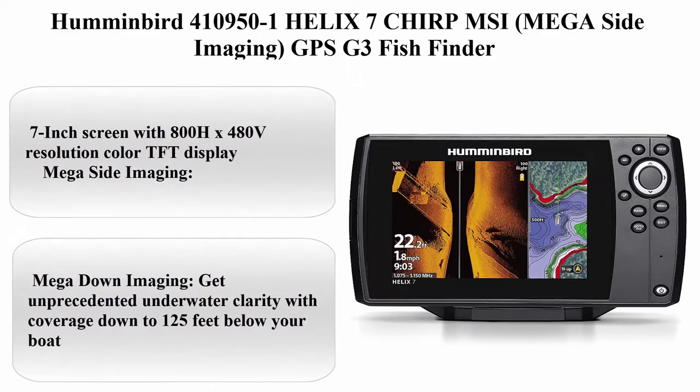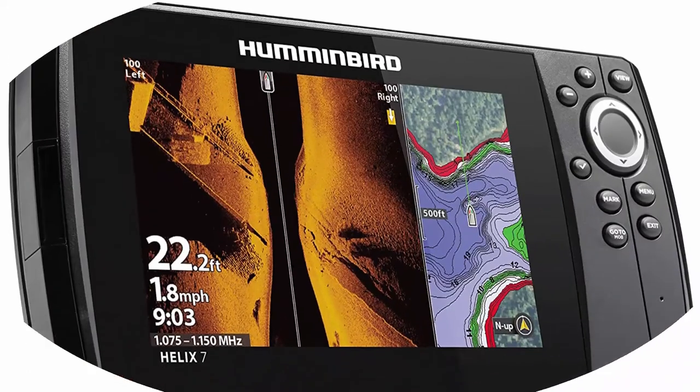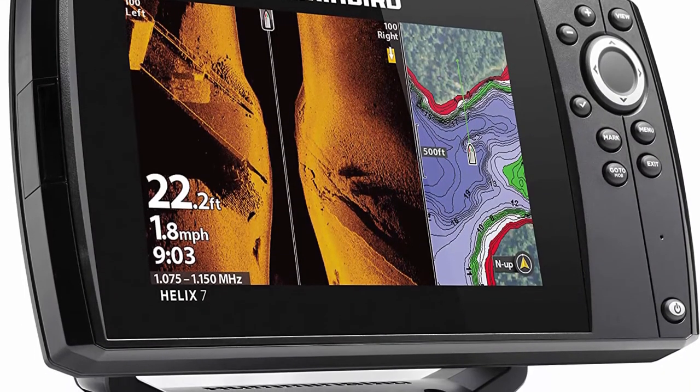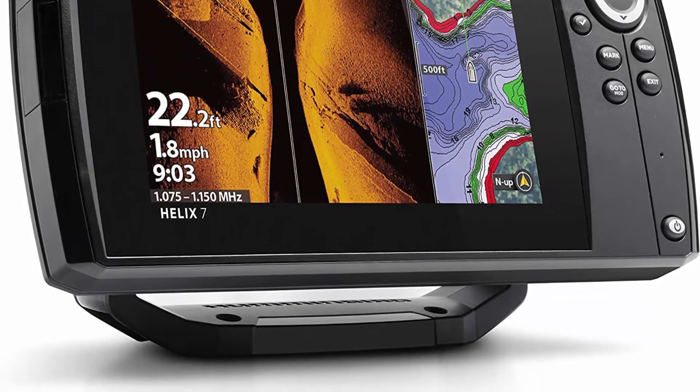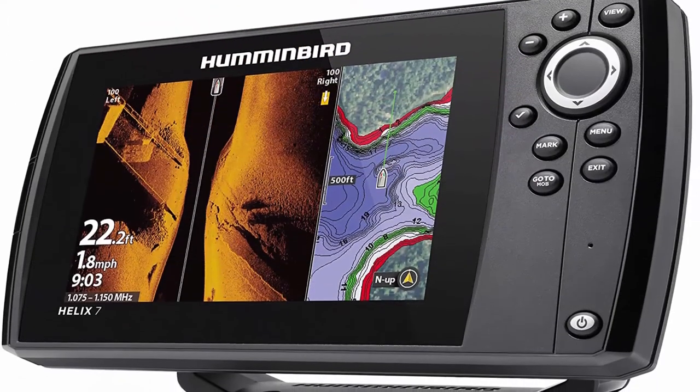Top 2: Humminbird 410950-1 Helix 7 CHIRP MSI — Megasight Imaging — GPS G3 Fish Finder. Features a 7-inch screen with 800x480 resolution color TFT display.